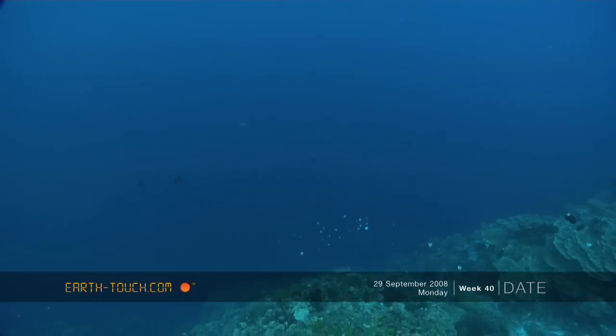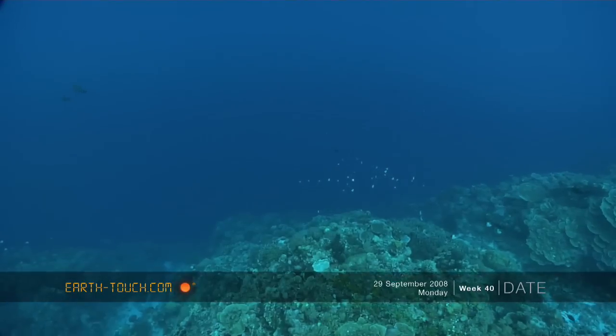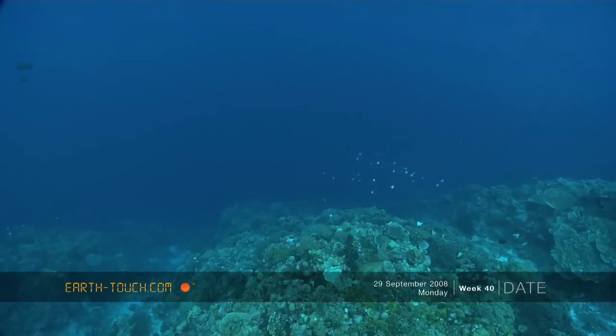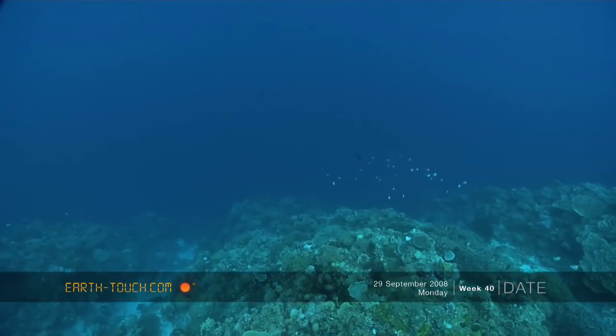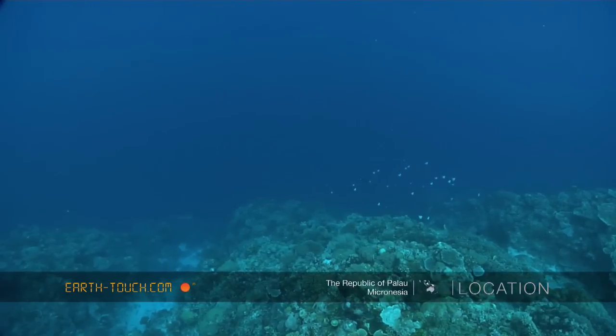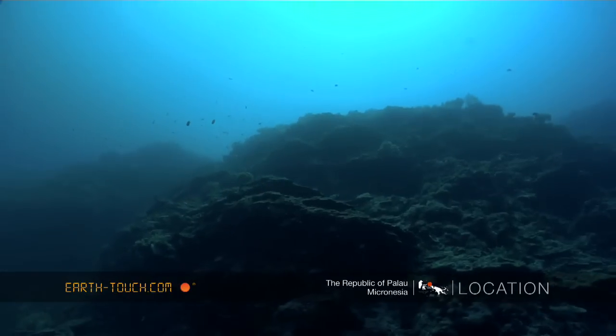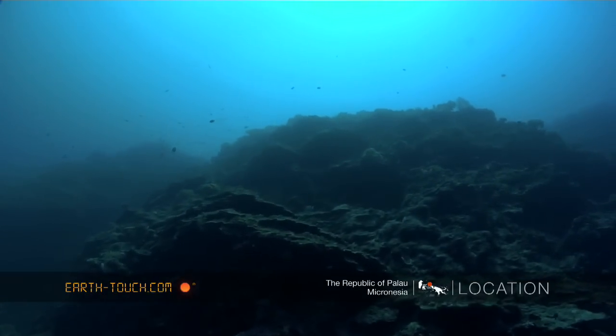Our second dive today took us to a completely new experience for me — this was our first wall dive. The reef starts at about seven or eight meters and then there's just this sheer drop down into the abyss. It kind of gives you a bit of a fright; it's very dark down here.